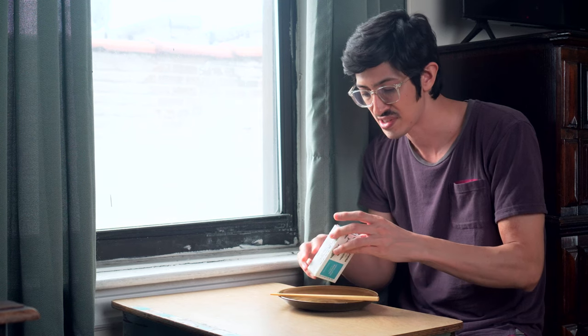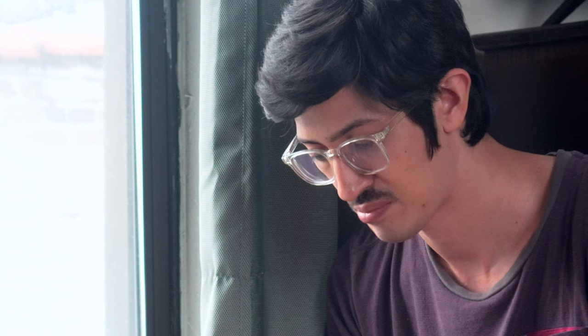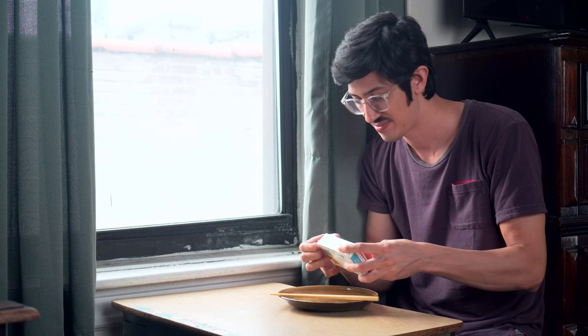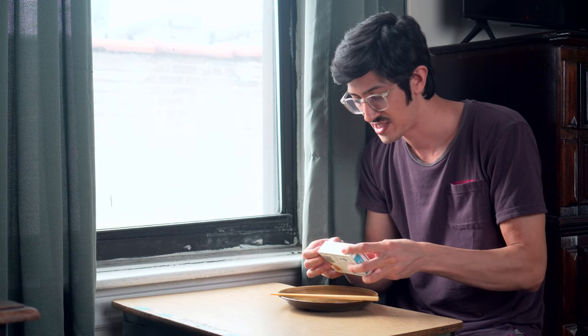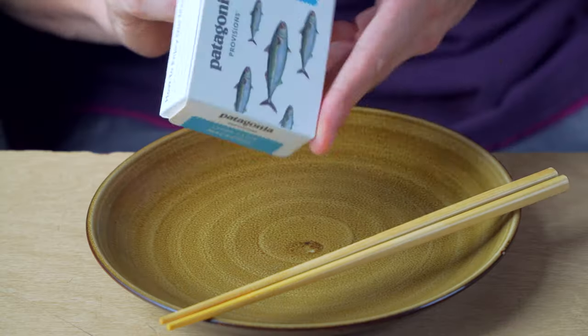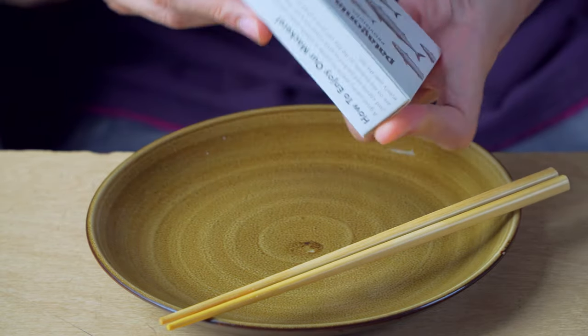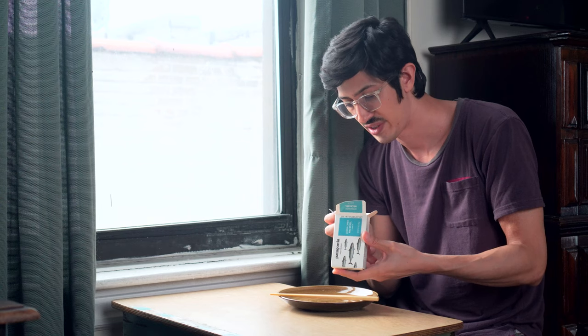All the usual marketing crap is on the back here about how nice they are. Where were they caught? Product of Spain. Sounds good. Nice box. Nice pictures of, sort of drawn fish.